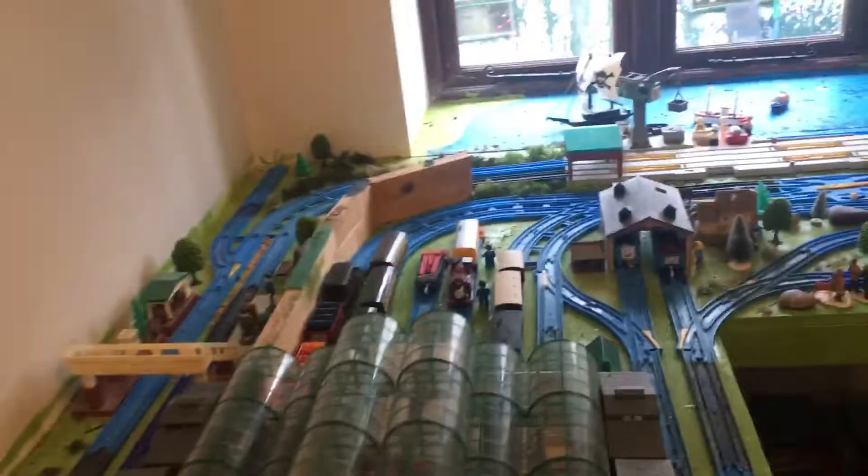The back of Knapford - I got rid of the switch yard and made the tracks a bit longer, and that is a siding I did.